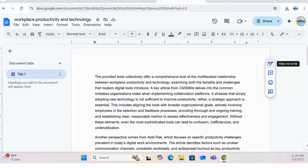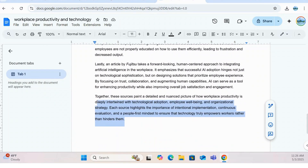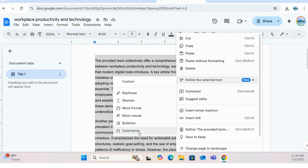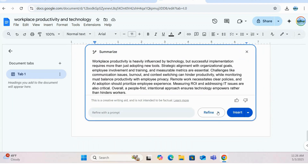Next, let's tackle those lengthy documents with the power of Gemini in Google Docs. Ever feel overwhelmed by a wall of text? Gemini can help you cut through the noise and get to the heart of the matter. With a click, Gemini can generate a concise and accurate summary, allowing you to quickly grasp the key takeaways without having to read every single word.